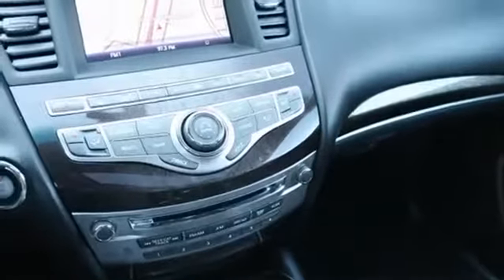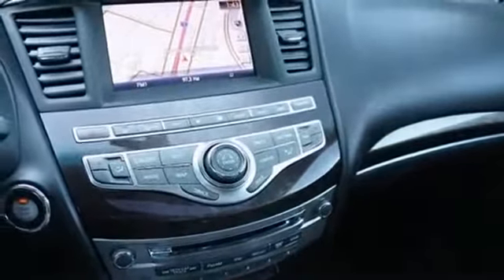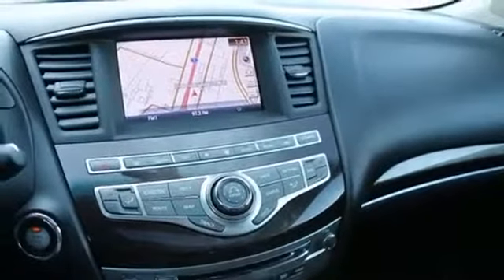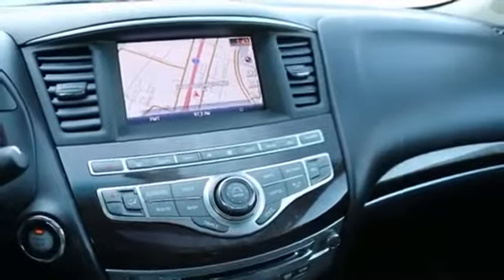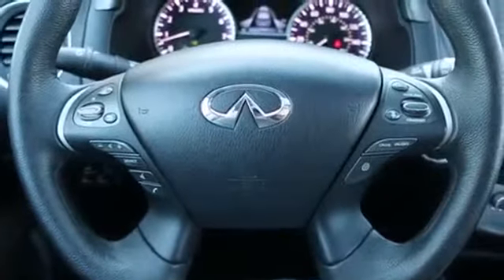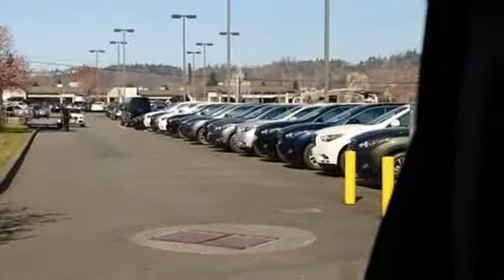If you're maybe considering a newer one like a 2015, the 2015s really are not that much different than a 2013. The only thing that's different is they had a name change — from Infiniti JX35 to QX60, so now they're called the QX60s. But other than that, you can look at that row of 2015s over there, and aside from the name, they're pretty much identical.